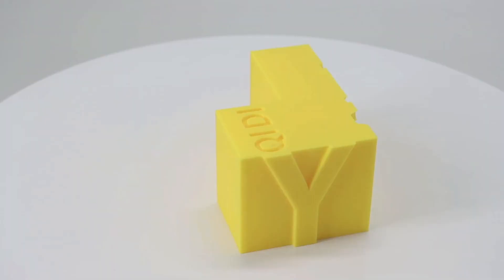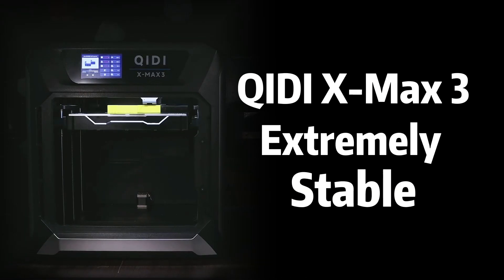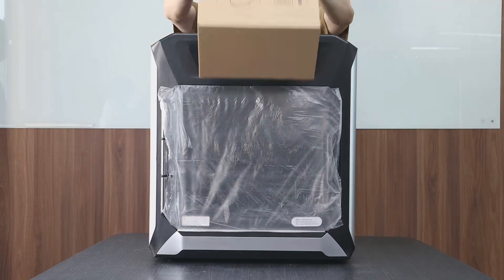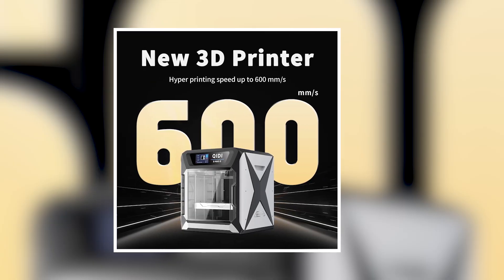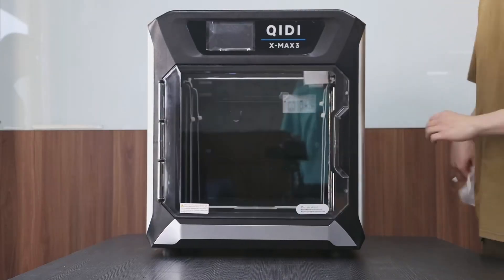Its user-friendly interface makes it accessible for both beginners and experienced makers. This printer is a solid option for anyone looking to create large and complex designs quickly without sacrificing quality. By mixing speed, precision, and versatility, the Kittimax 3 stands out in the world of three-dimensional printing, allowing creators to efficiently bring their innovative ideas to life.